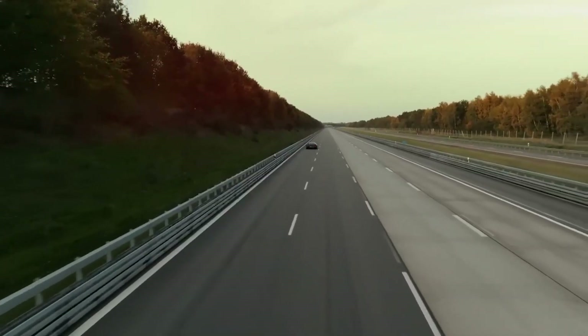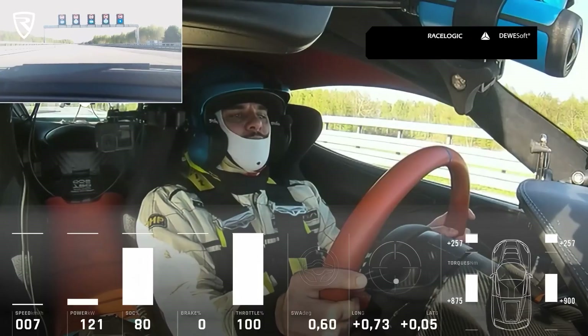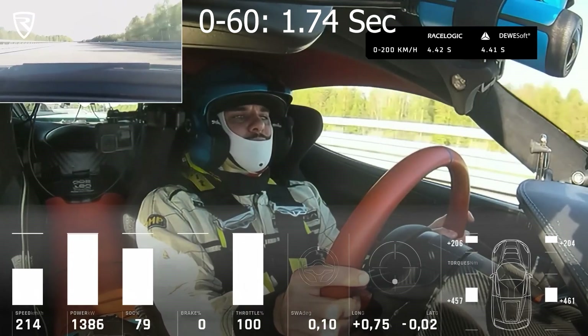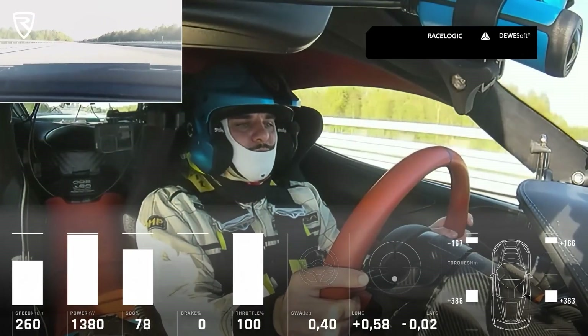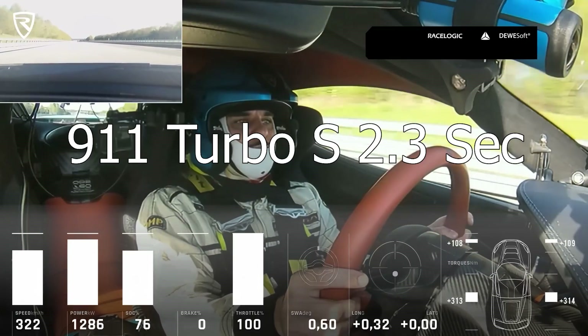The Nevara's acceleration capabilities are simply mind-bending. Utilizing its four motors and all-wheel drive system, the Nevara catapults itself from 0 to 60 in a jaw-dropping 1.74 seconds, leaving traditional sports cars in its wake. Even the 911 Turbo S, a car known for its amazing launch, completes the sprint in almost half a second slower.